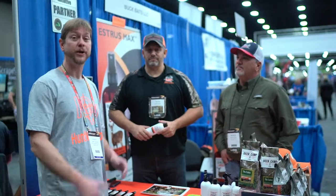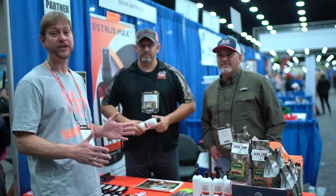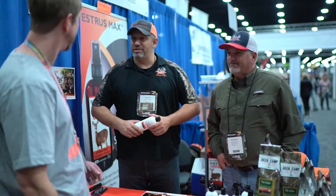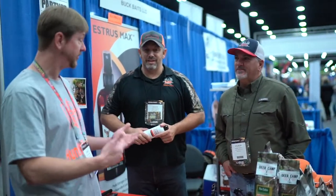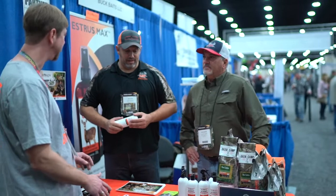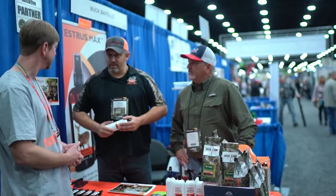We're here at the ATA show with Jason and Wilbur from Mass Pursuit TV. You've seen them on the Pursuit channel — you guys do awesome shows, we love watching it. They're working with Buck Baits, an awesome company that covers a wide variety of things. Can you explain a little bit about what they do and what they offer?